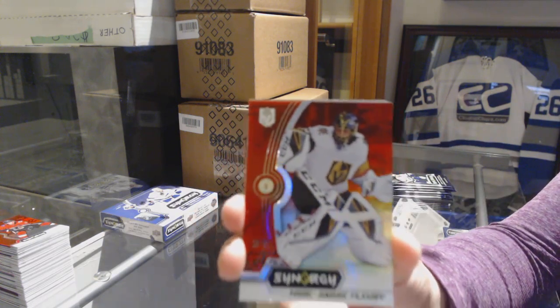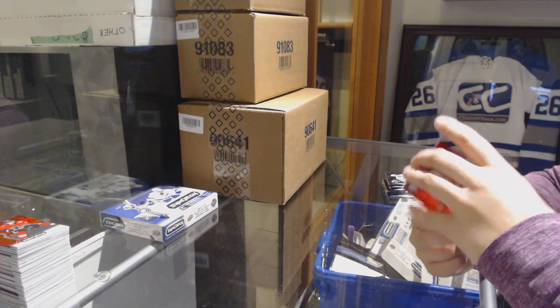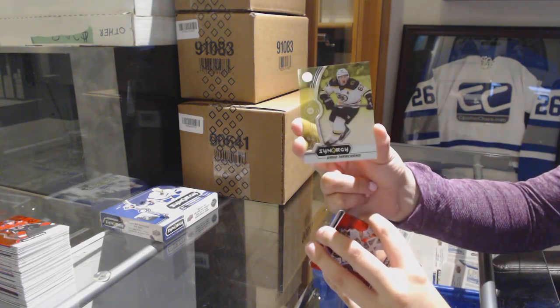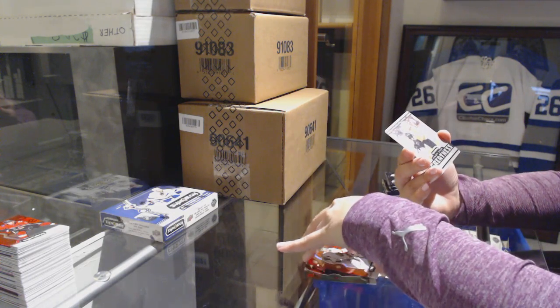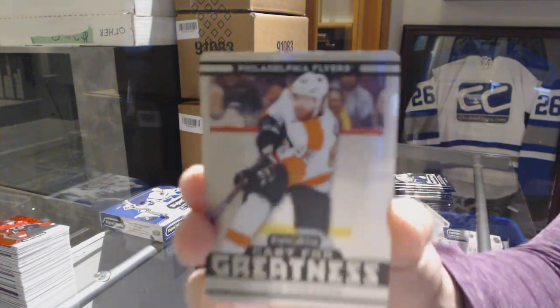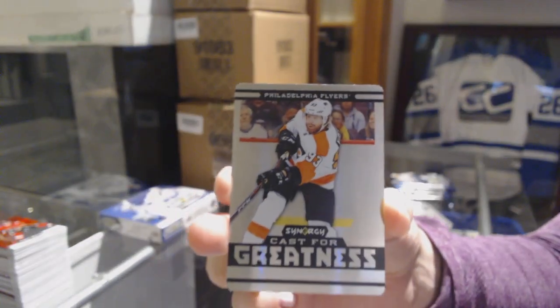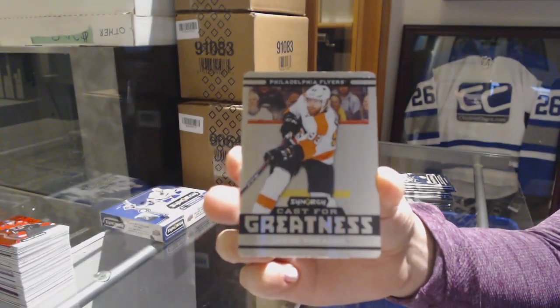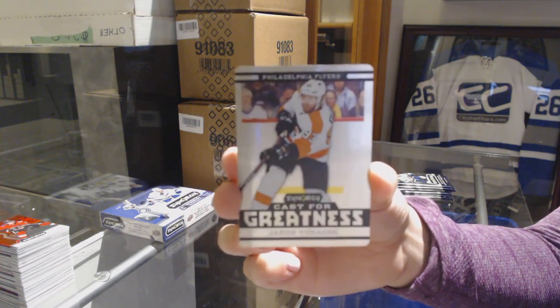We've got a red of Marc-Andre Fleury for the Vegas Golden Knights! We've got a green of Brad Marchand for the Bruins. And we've got a Cast for Greatness for the Philadelphia Flyers, Jakob Voracek. These cards are fun — I like the Cast for Greatness.